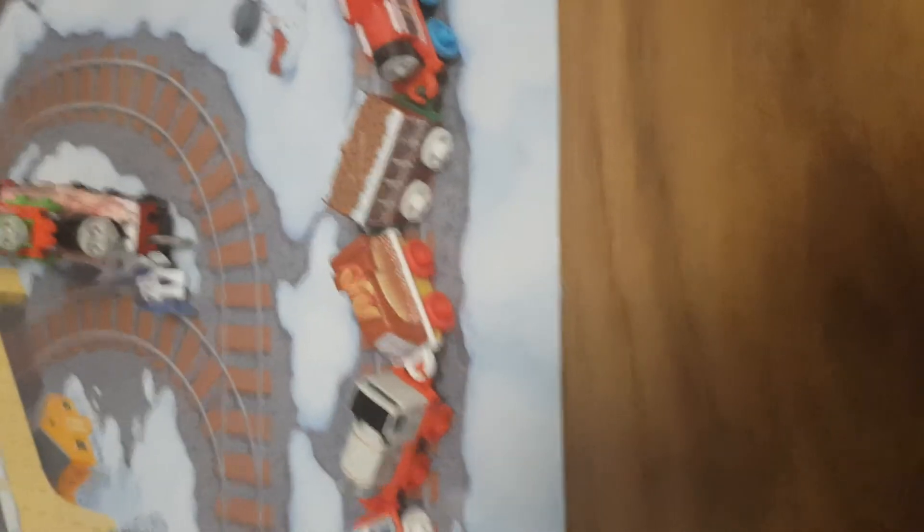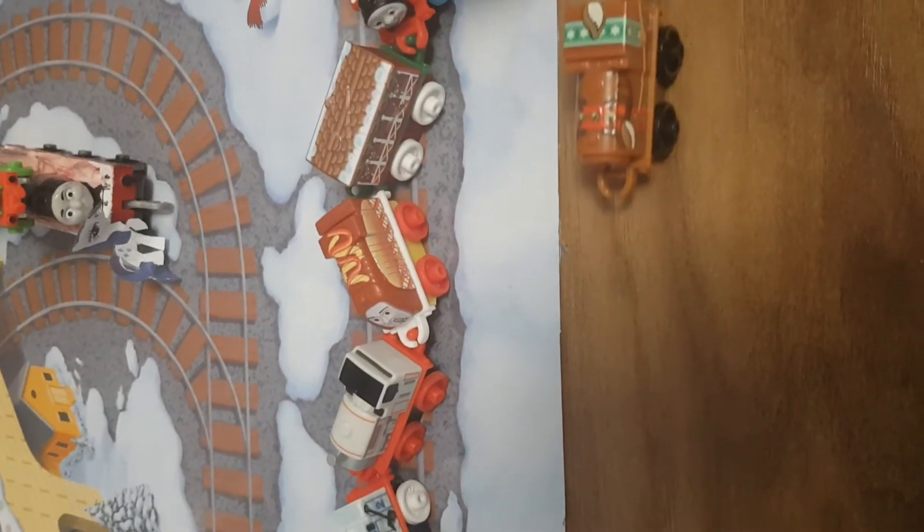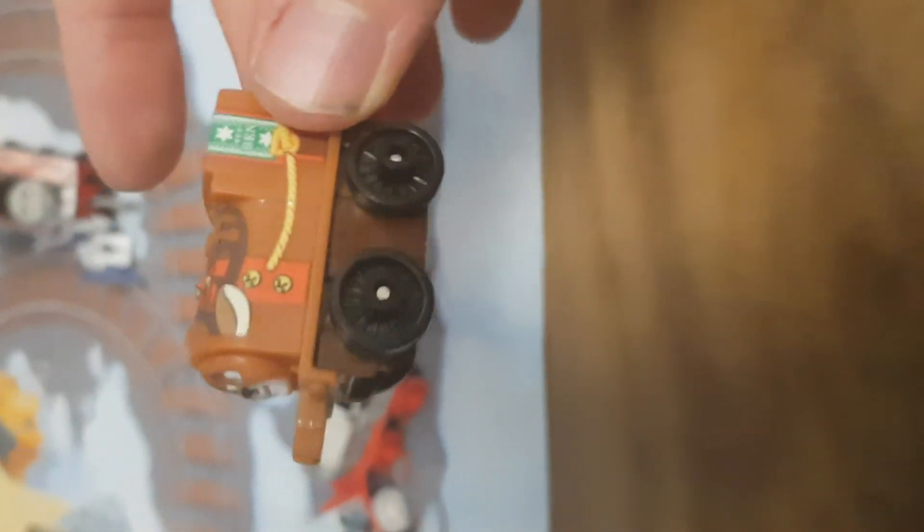And it's time to review today's mini. Can you guess who it is? He's coming in now.